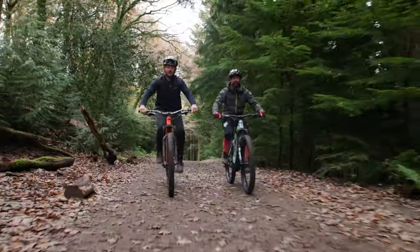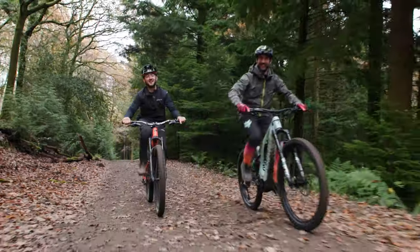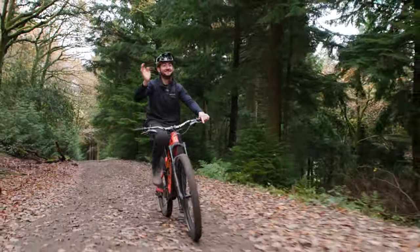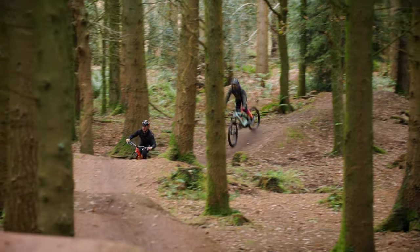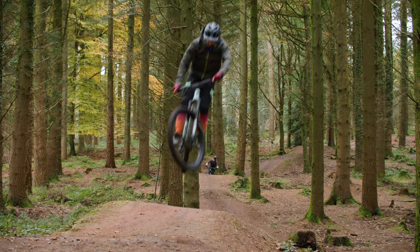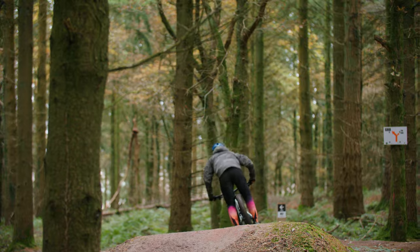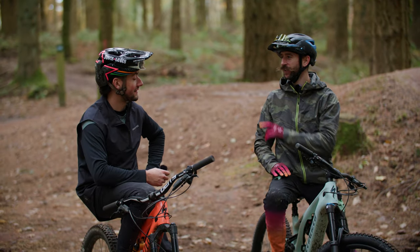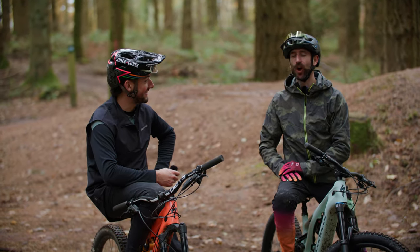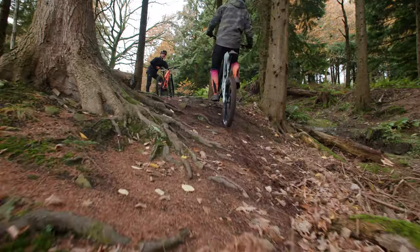So here I am on the Turbo Levo and I'm about to Levo Turbo right up this climb. I'll see you at the top then. Right, so I'm on the Turbo Levo and you're on the SL — oh, the tables have turned! On the way up, this thing has all of the power you could ever want. Feel that power!